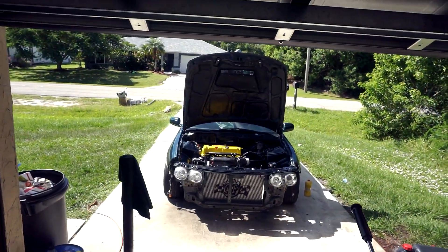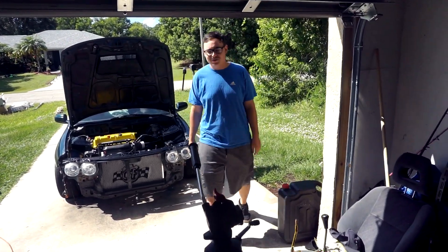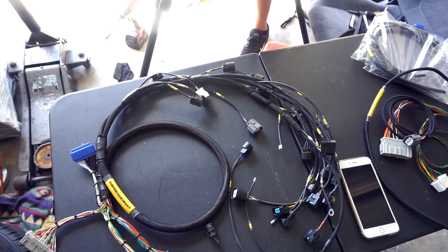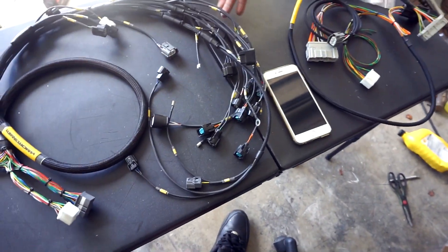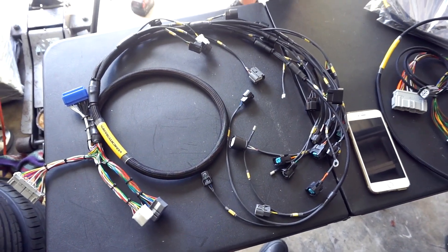We got Roberto — aka Bobbert — who just showed up. He checks out the engine harness and confirms it's mil-spec. I honestly had no idea what mil-spec was. I also got the throttle cable in.